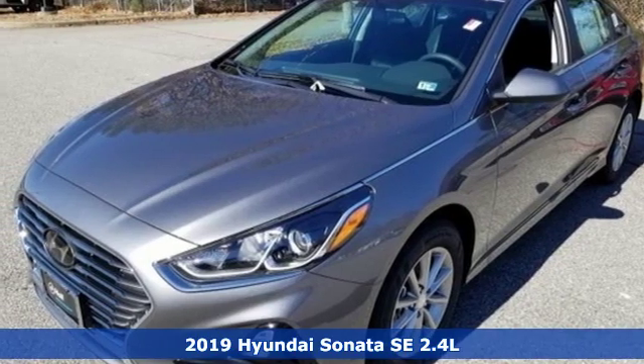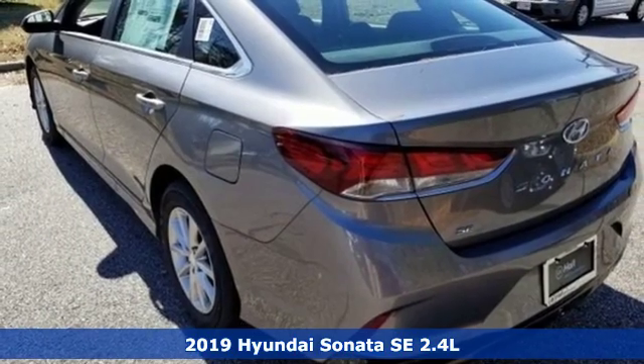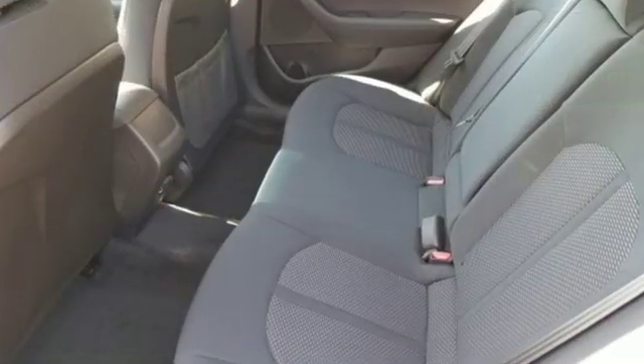It's a new 2019 Hyundai Sonata. Live comfortably within your means, very comfortably in this beautifully designed Sonata. And with features like these, every drive is a pleasure.